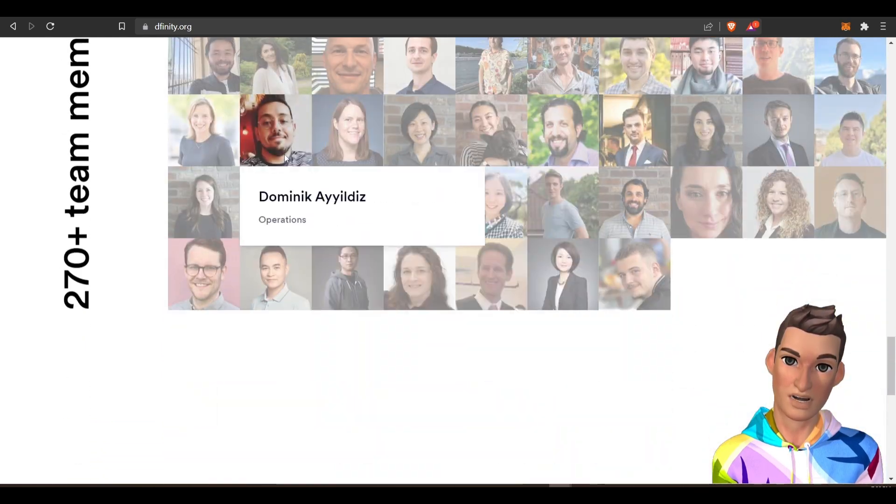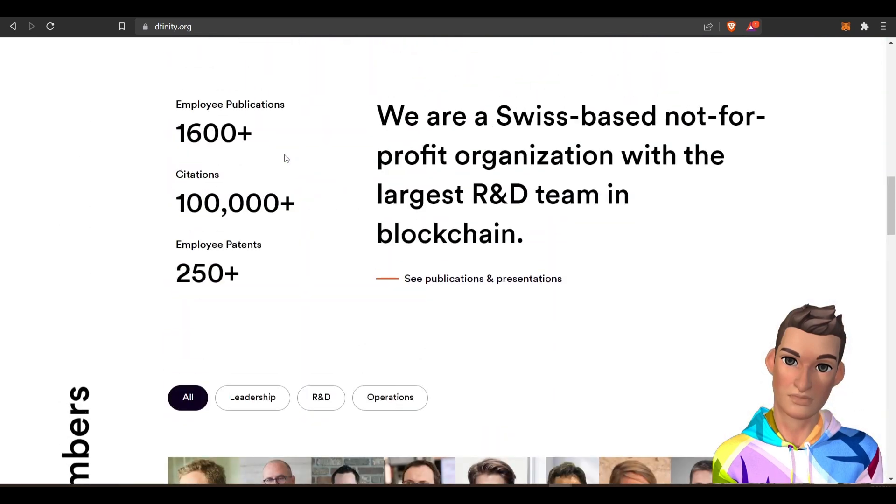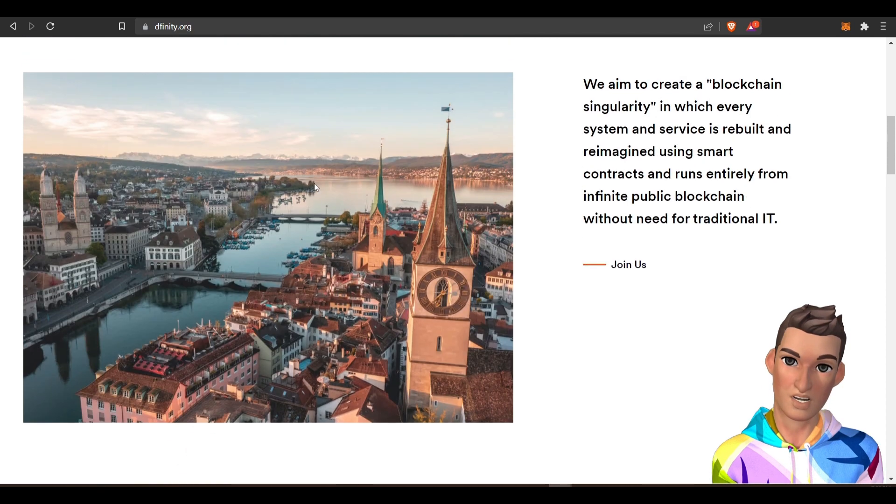If I read correctly, there's over 300. Yes, they are based in Switzerland. I'm not going to get too much into this, but if you wanted to read a little bit more, you can go to that link.